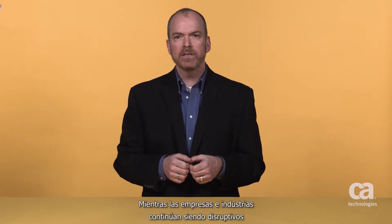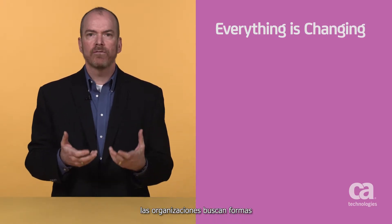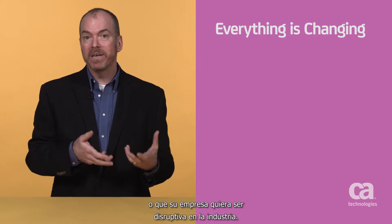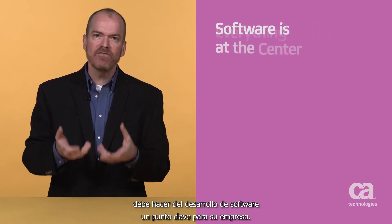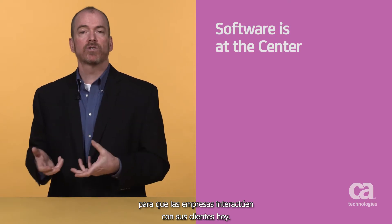Hi, my name is Craig Vosberg and I'm a Senior Vice President of Development within our Accelerator Program here at CA Technologies. As businesses and industries continue to be disrupted by a shifting landscape of technology and customer preferences, organizations are looking for ways to leapfrog their competition and get a competitive advantage. Whether that goal is to avoid disruption or be a disruptor in their industry, you must make software development a key focal point for your business. This is particularly important given that software is the primary way that most companies are interfacing with their customers today.